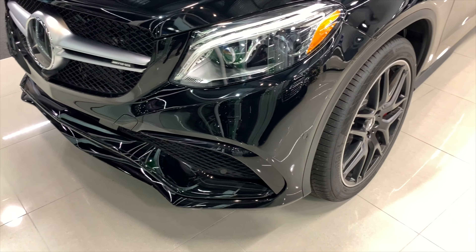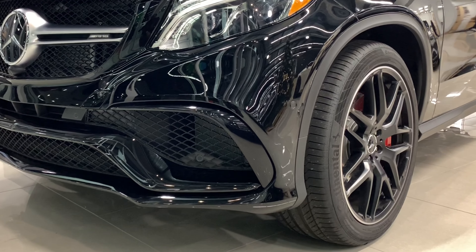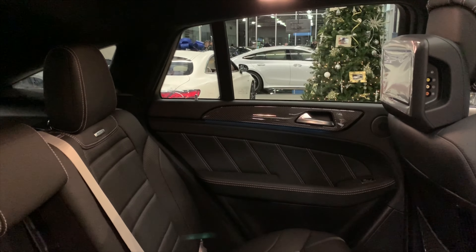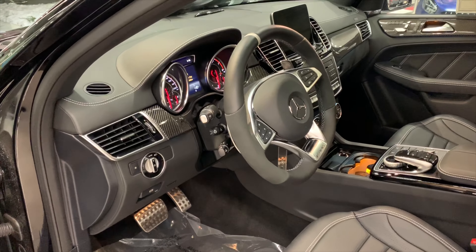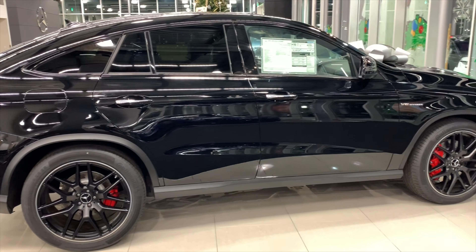Additional equipment on this GLE 63 S includes 22-inch AMG cross-spoke wheels in black. This GLE also has rear seat entertainment, heated front seats, heated rear seats, and soft-close doors. The MSRP on this specific GLE 63 S Coupe is $125,000.